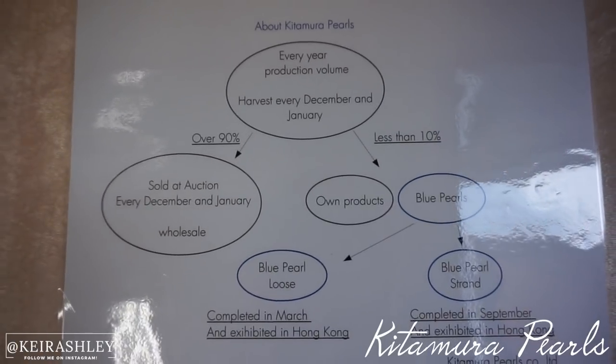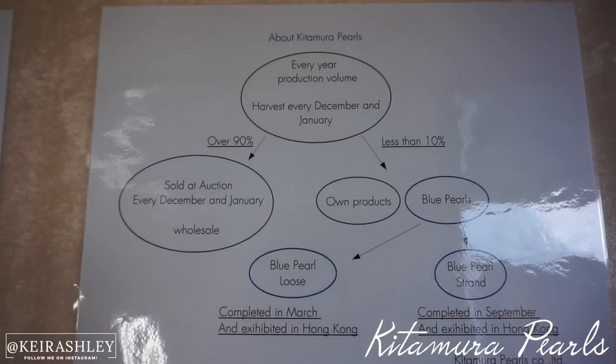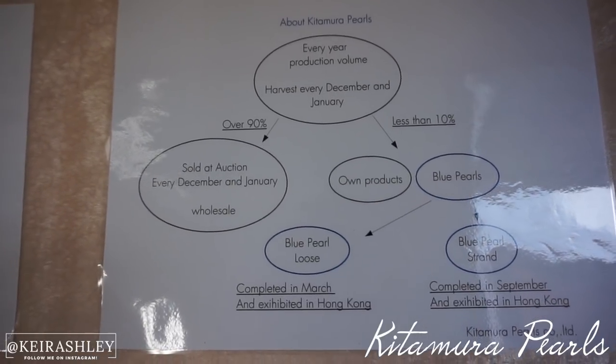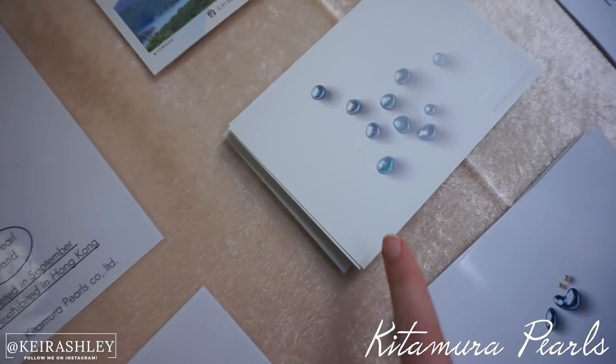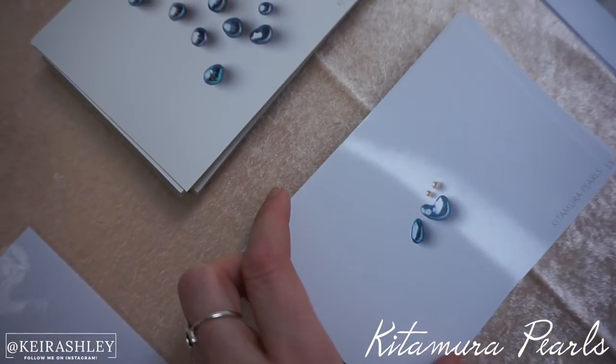Out of the 1,000 kilograms of pearls they harvest per year, only about 1% of those can actually be the blue ones, which are the super rare and exclusive ones. So pretty.